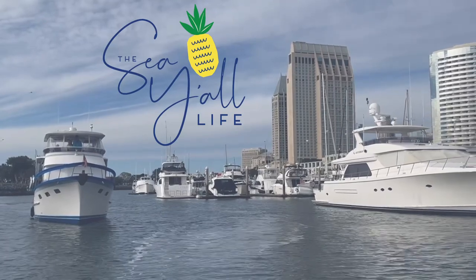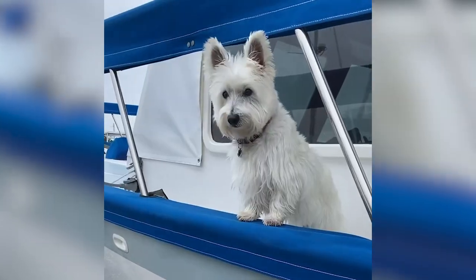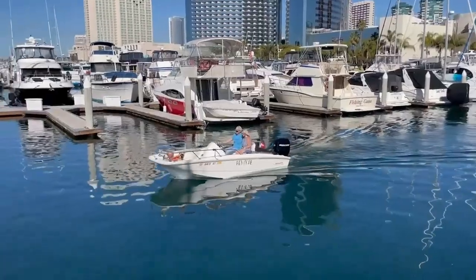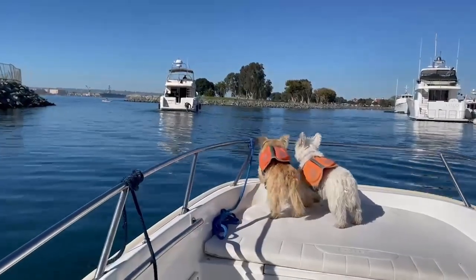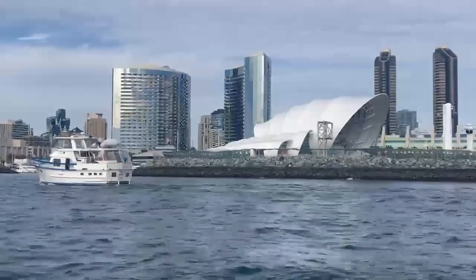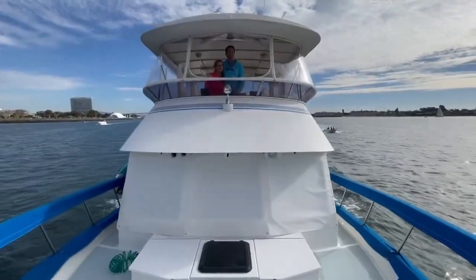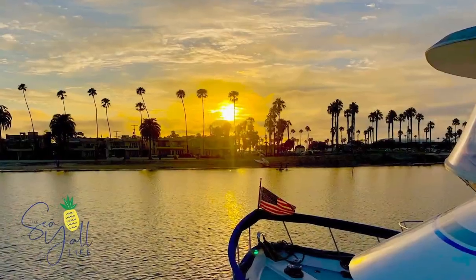Welcome to The Sea All Life. I'm Andrea. This is Tom. And we have two pups. We're a couple of Texas transplants living the empty nest life to the fullest. For us, that's living part-time on our 44-foot Defeaver Trawler in San Diego. Our hope is that as you join us on our dreams and adventures, we'll inspire you to discover your own.